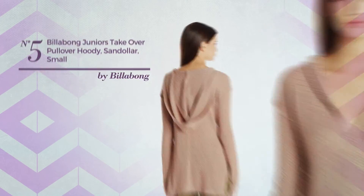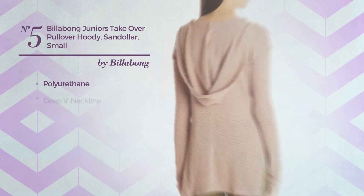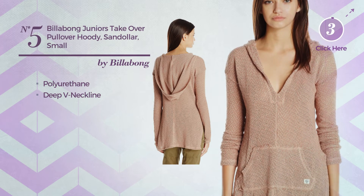Number 5. A junior garment made of polyurethane. This garment includes a deep V neckline. Available in 2 colors.